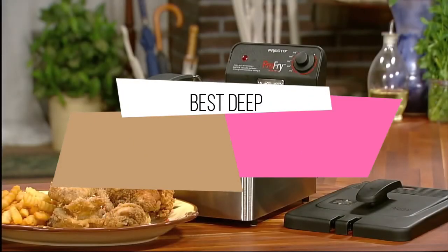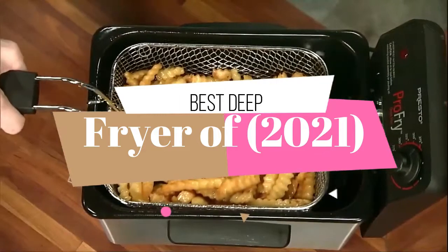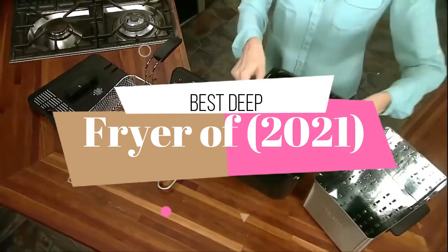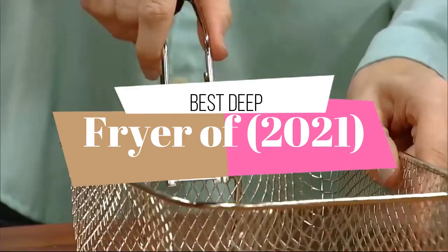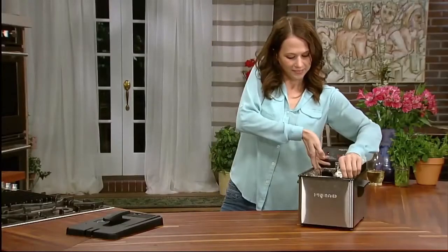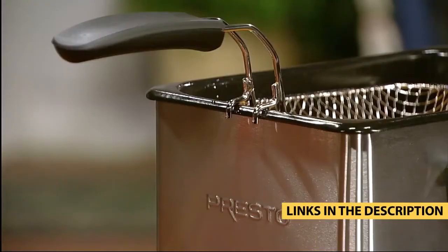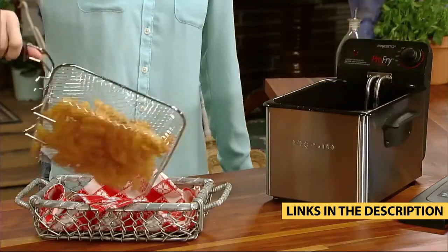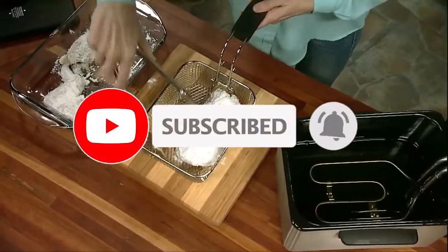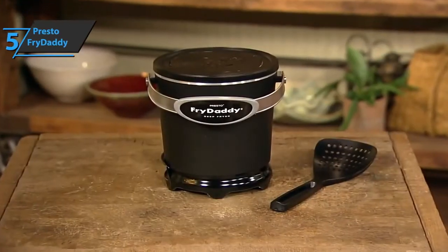Hello guys. Today's video is on the top 5 best deep fryers of 2021. Through extensive research and testing, I have put together a list of options that will meet the needs of different types of buyers, so whether it's price, performance, or particular use, we got you covered. For more information on the products, I have included links in the description box down below, which are updated for the best prices. Like the video, comment, and don't forget to subscribe.